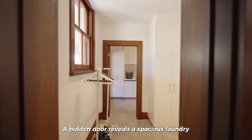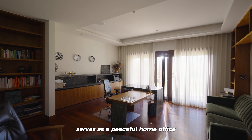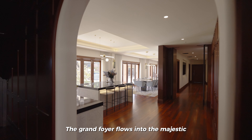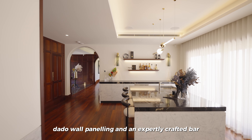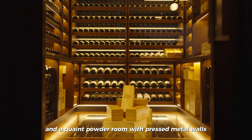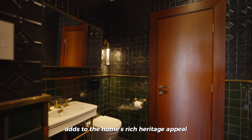A hidden door reveals a spacious laundry, while a handsome library nearby serves as a peaceful home office with captivating views across the Swan River. The grand foyer flows into the majestic formal living and dining area, featuring marble dado wall panelling and an expertly crafted bar. A 12,000-bottle temperature-controlled wine cellar and a quaint powder room with pressed metal walls add to the home's rich heritage appeal.